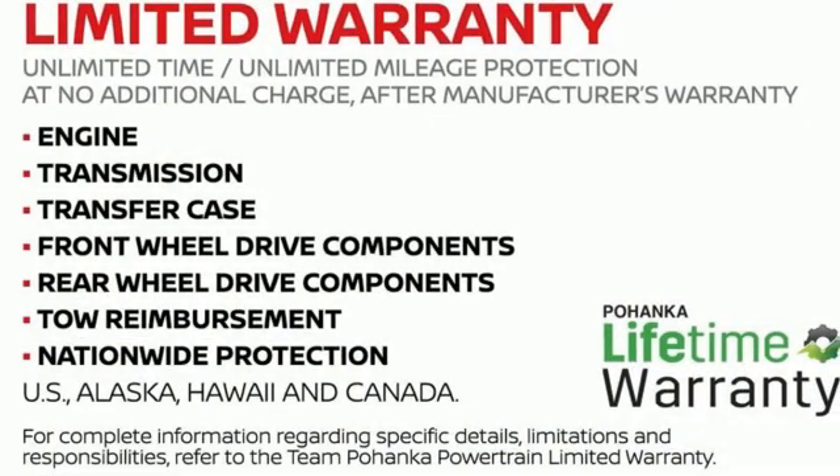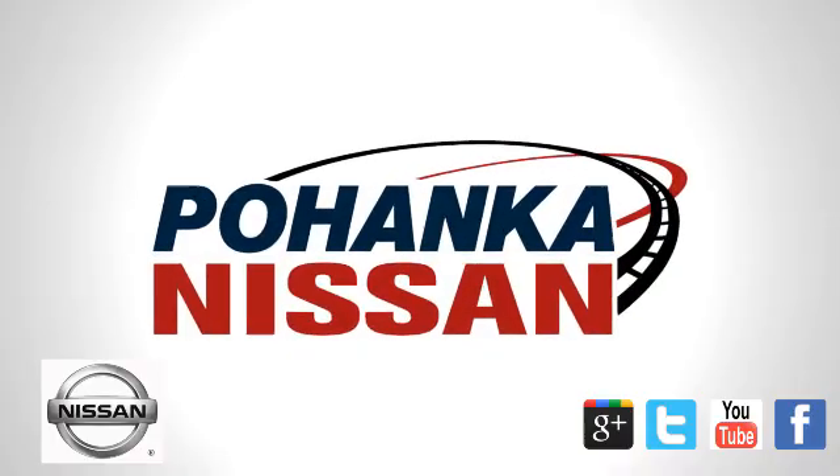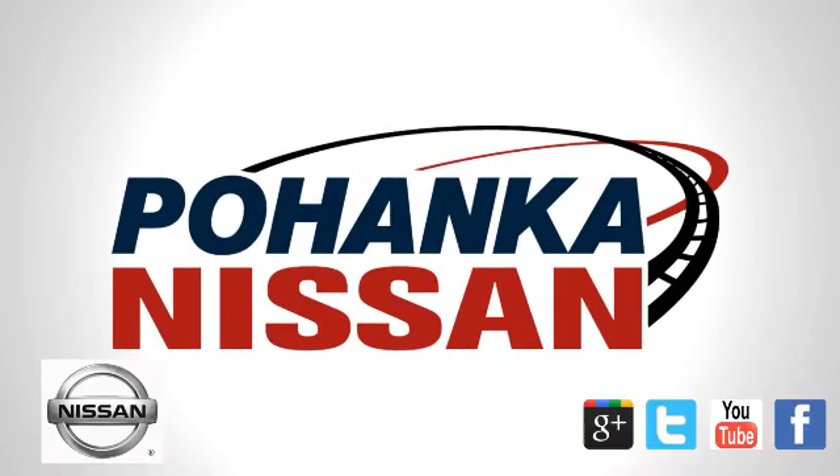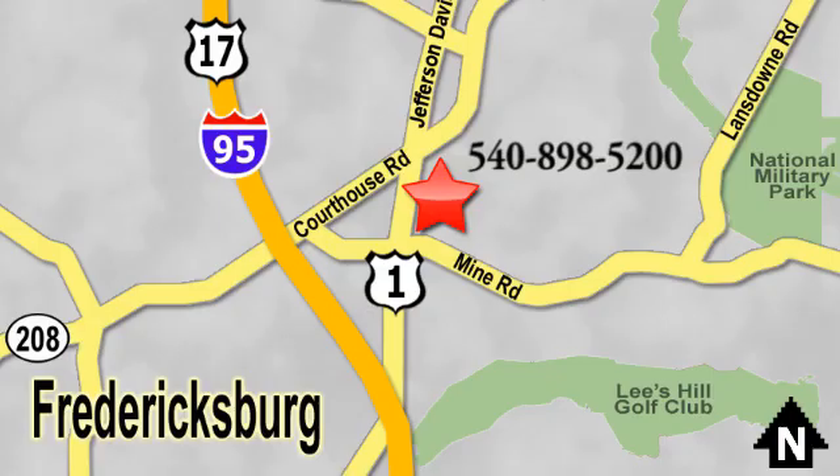Someone's going to drive this fantastic vehicle off the lot — should be you. Test drive it today. Welcome to Pohenka Nissan in Fredericksburg. Something great is always happening at Pohenka, located on Route 1 in Fredericksburg, Virginia.